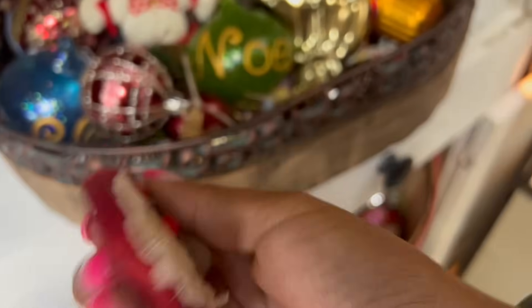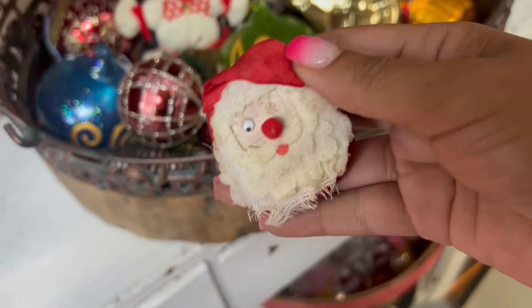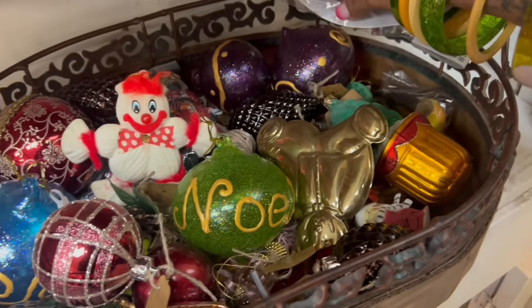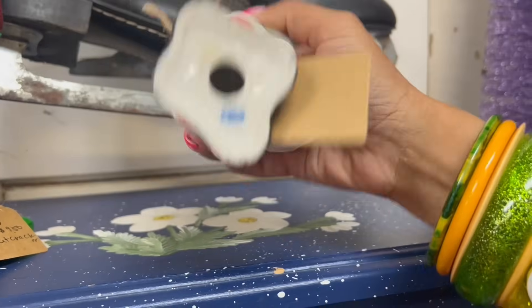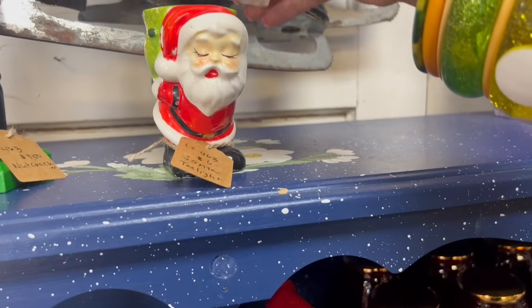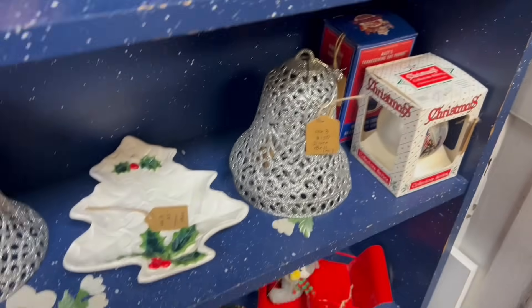Wait, that's so funny — he's missing an eye. I kind of feel like I don't care, he's a dollar. Maybe I'll find an eye to glue on him. I'm going to take that and that and just go ahead and take this. There's a little Santa tealight — it's left in, missing a little paint, but it's only $6. I think I'm going to take that. For $6, my cost average is awesome right now.